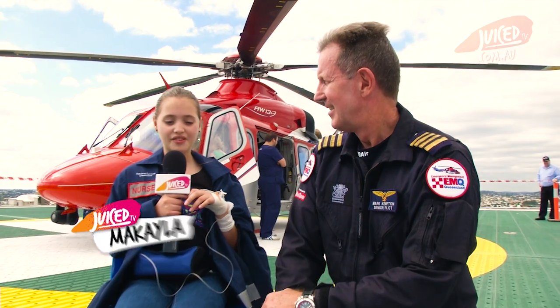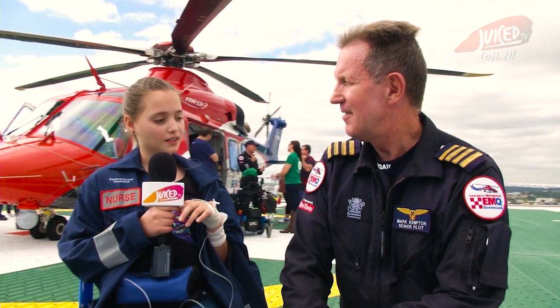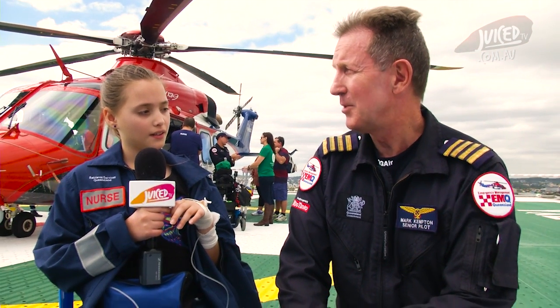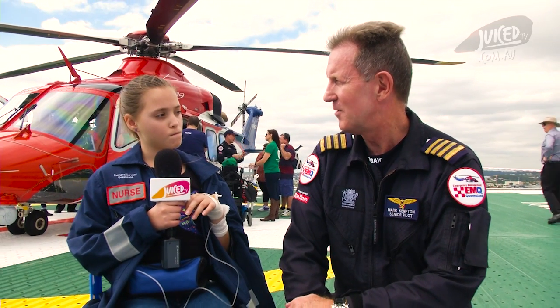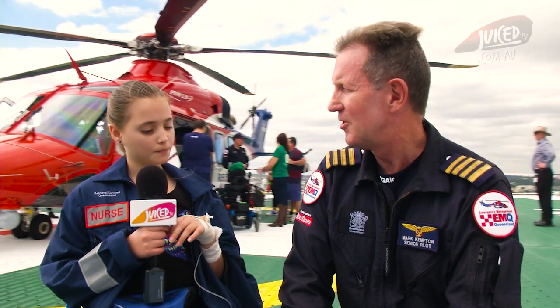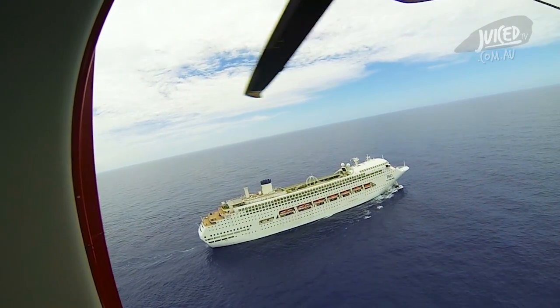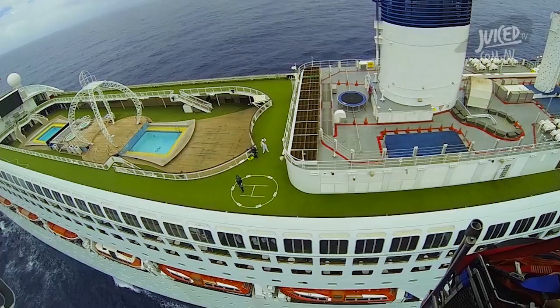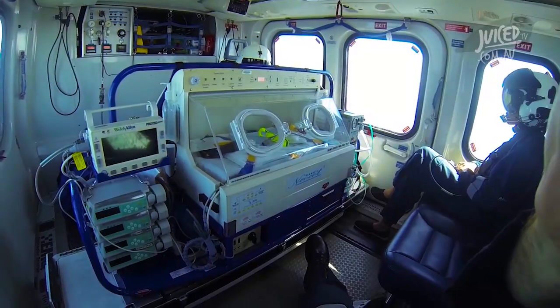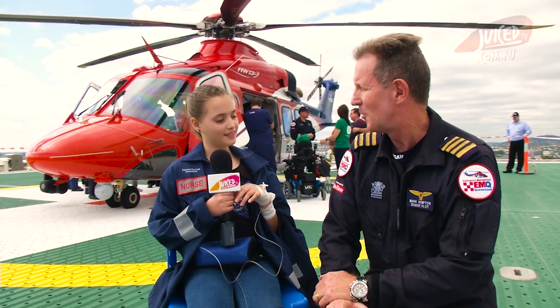Mark, you have a really important job. What is a normal day to you? Well, we don't really have a normal day — every day is different. Some days we come in and we don't even get to have breakfast before we go out on the job. Other days we might get time to wash the helicopter and check all our gear, then take off and rescue someone out in the bush, in the ocean, or go to another hospital to help someone who needs extra special care.